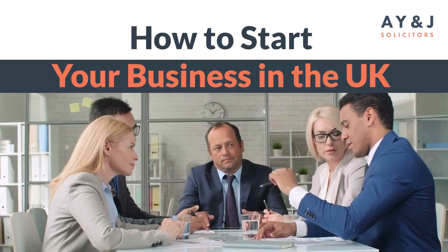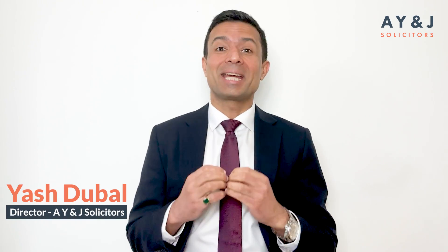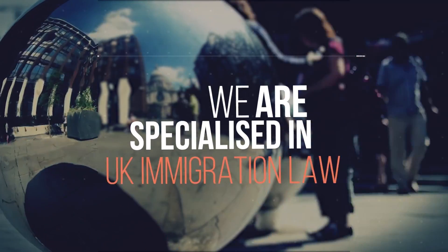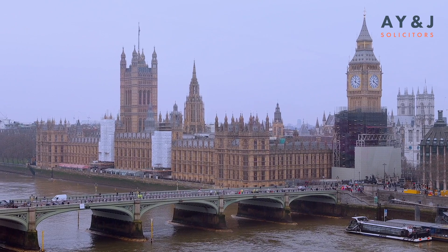Welcome to our video on how to start your business in the UK. Starting a business in the UK can be an exciting venture, but it can also be a complex process, especially if you are a foreign national. As an immigration consultant, we have helped many entrepreneurs establish their business in the UK by facilitating UK business visa solutions. In this video, we'll be sharing one of the ways you can come to the UK.